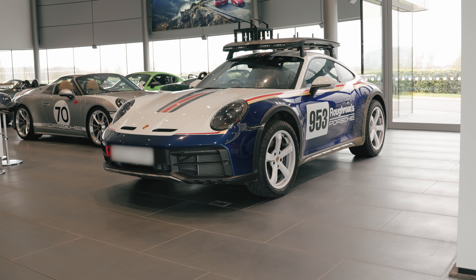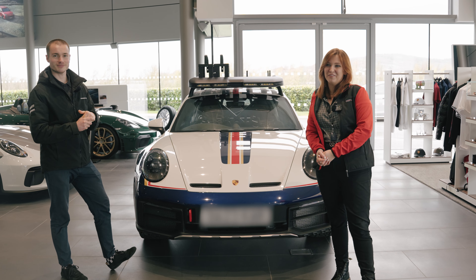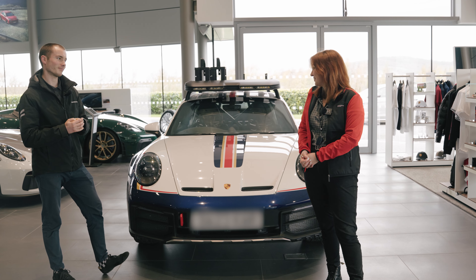So that is the 992 Dakar — what a cool piece of kit. Keep your eyes peeled on our YouTube channel, where we're going to do a bit more of a deep dive on some fantastic Porsche models.